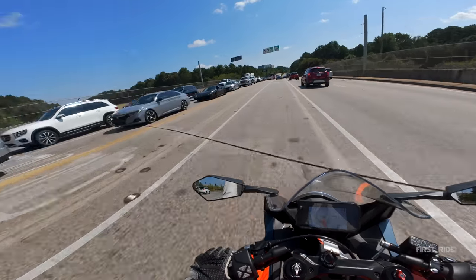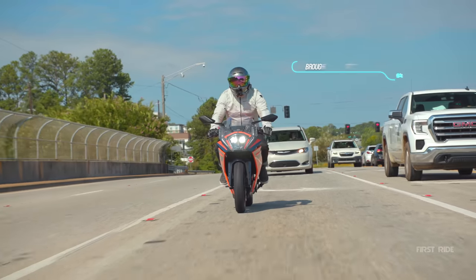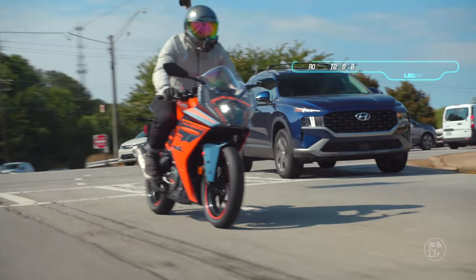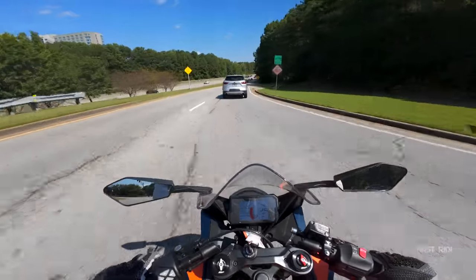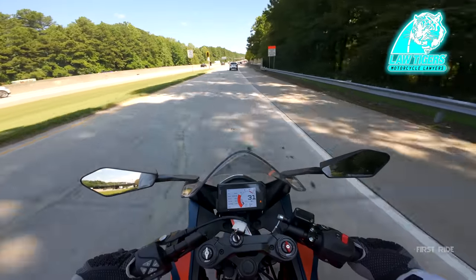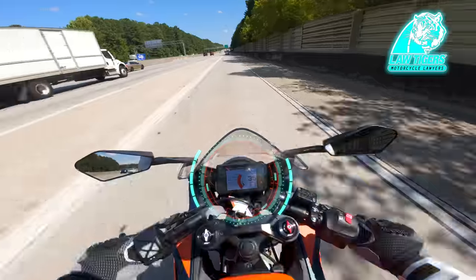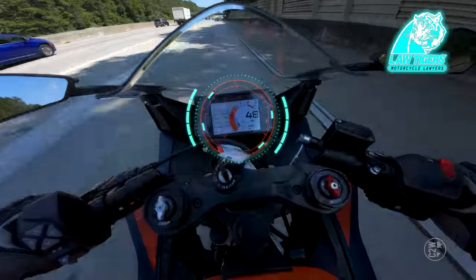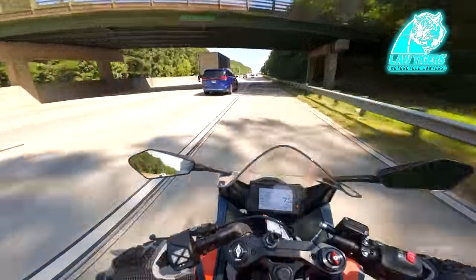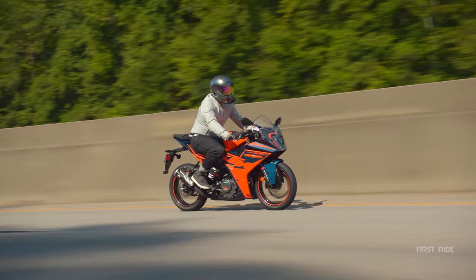It's time for the highway 40-to-80 pull, brought to us by our buddies over at Law Tigers — if you need a motorcycle lawyer, they are the ones to go with. We need to see how fast this thing goes from 40 to 80 miles per hour, entirely legally. I need to be in third... nobody behind me — all right, 40-to-80 pull, 2023 KTM RC390, on your mark, get set — I am so sorry little motorcycle. We got there — it took a little longer, but we got there.